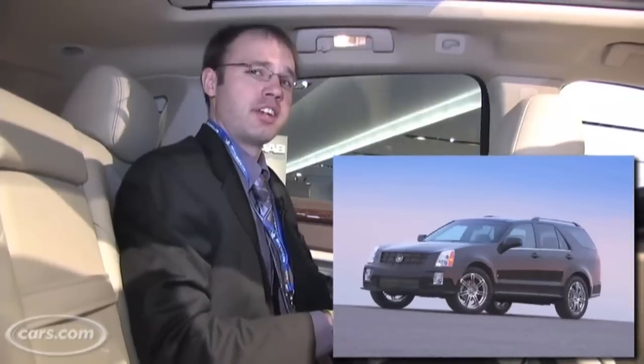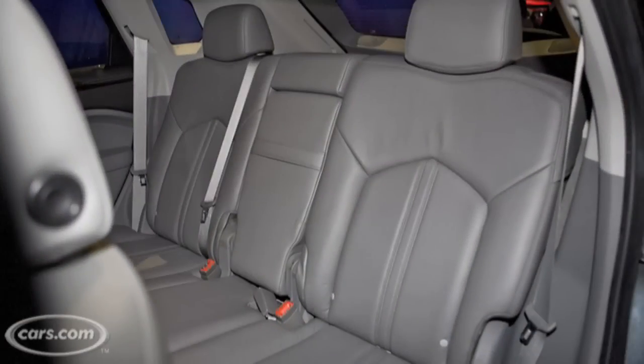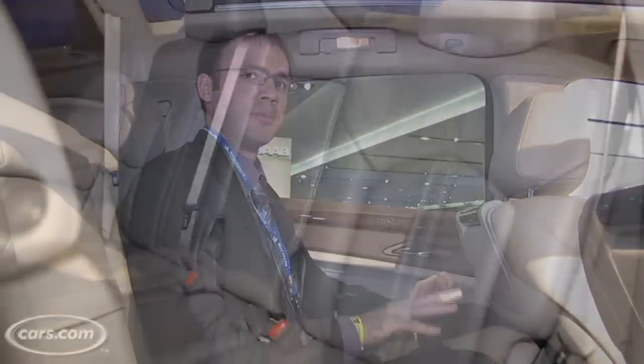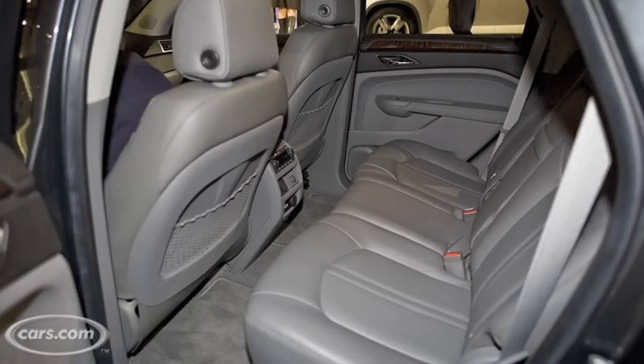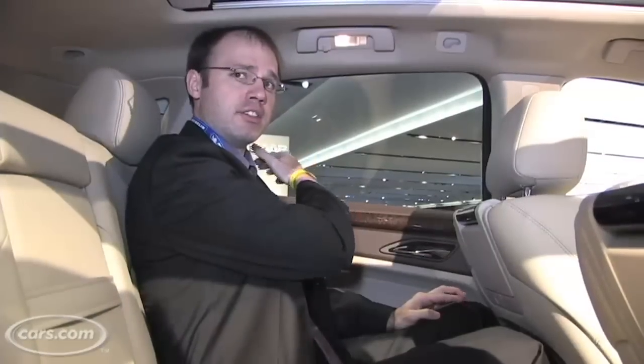Now looking at comfort, in a change from the previous SRX the new model is only available with a five seat configuration — the previous one you could get an optional third row. It's a smaller vehicle overall than the MKT, so in the back seat you're not going to have as much room as that three row model, but it's still decently spacious for adult passengers. The back seat can recline but you have to reach up high to get to the lever to do so.